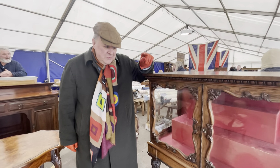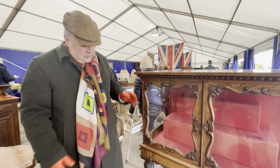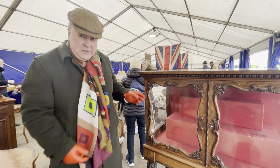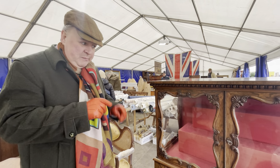Why have I stopped to look at this? Well, the reason is because it shouted out to me: quality. Look at it — look at the proportions of it, look at all the carving on it. Everything about it is just saying this is a really well-made piece.